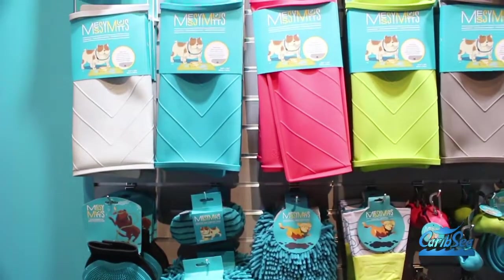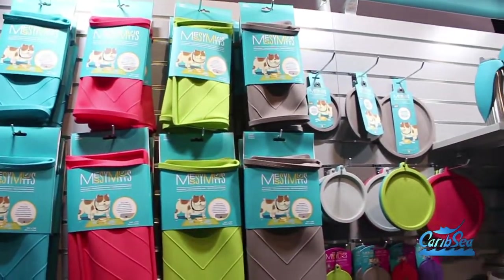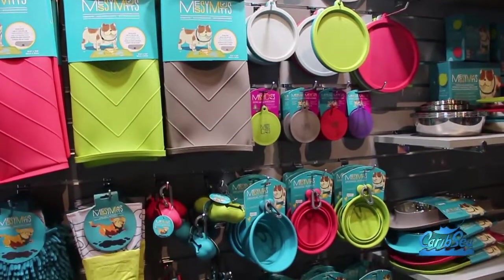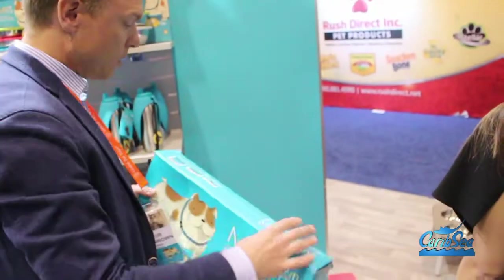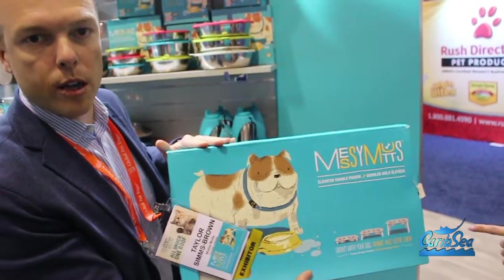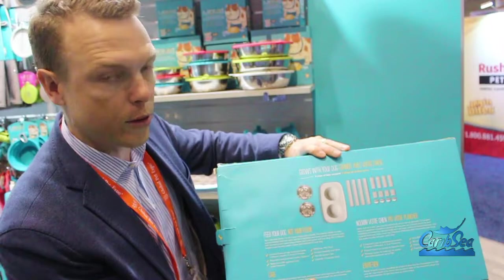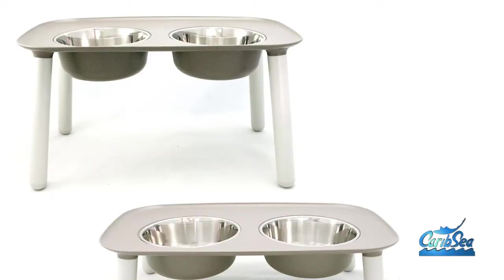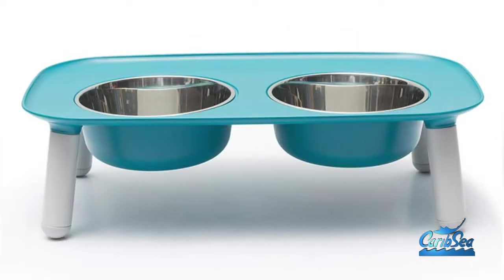Everything here at Messy Mutts is designed to solve that problem but also bring a little bit of fashion to the products you're carrying in your homes. Starting with the elevated feeder over here in the corner — what a retailer gets is one box, but inside that box they get all three sizes of legs, so this product can grow with your dog. You can see the three sizes on the floor here.